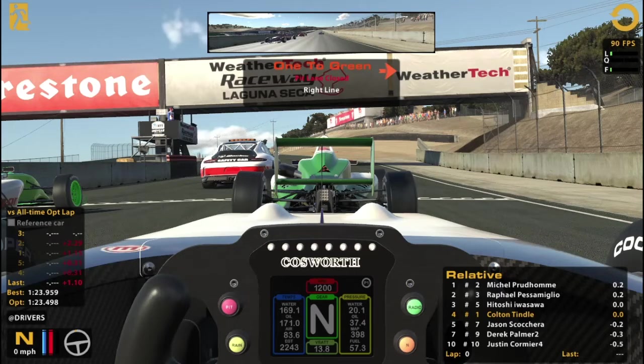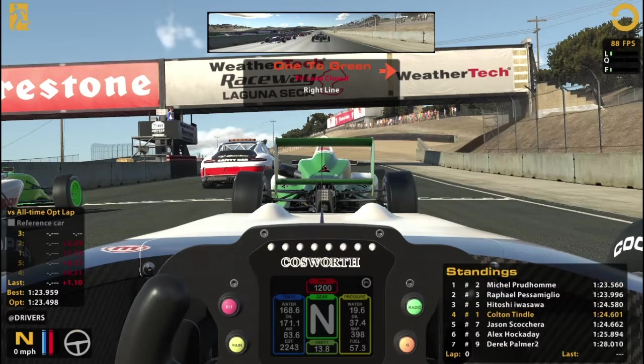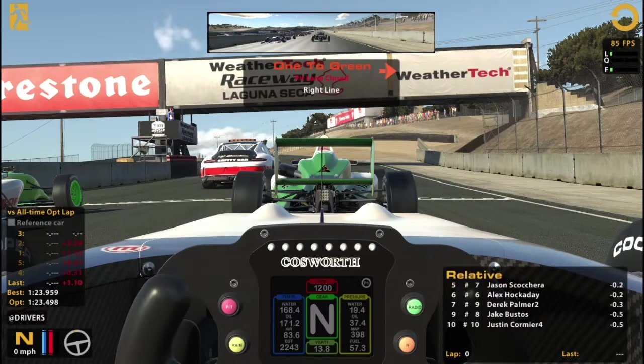Everyone seems ready to go here, even the 10. We were waiting on them there for a second — they readied up before it even counted down from the inactivity. It looks like just about everybody's in and we got 10 people in here in total. Nice, and we're waiting on the 8.